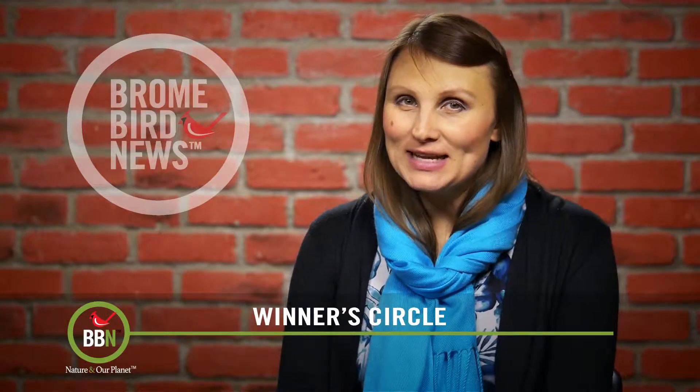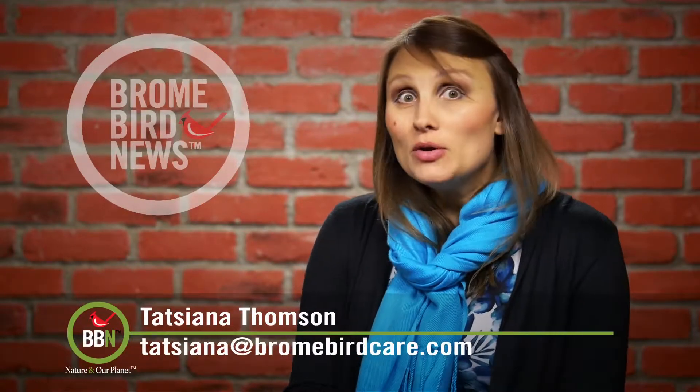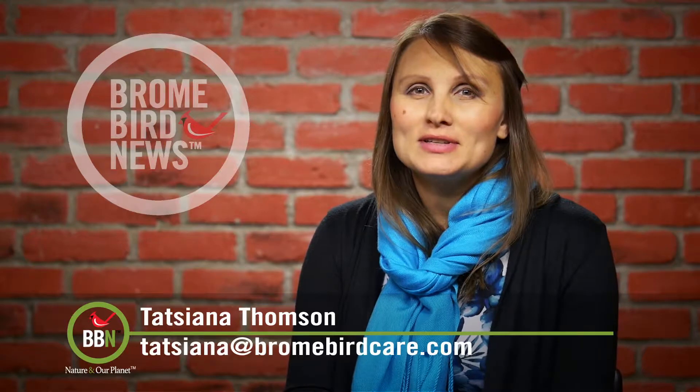Next month's theme is birds and humans — good luck, everyone. That's all for now. Let me know if you have ever seen rare or unusual birds at your bird feeders. Take care, everyone.